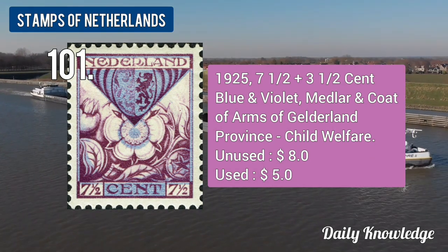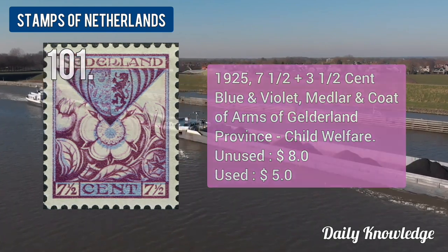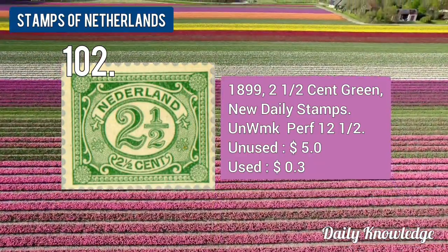The 1925 7.5 plus 3.5-cent blue and violet, Meddler and Coat of Arms. The 1899 2.5-cent green, new daily stamps.